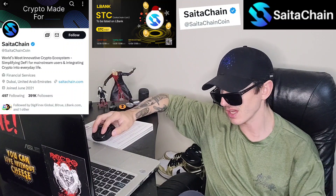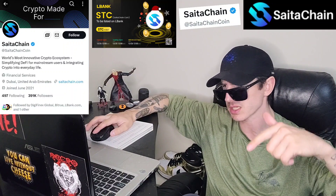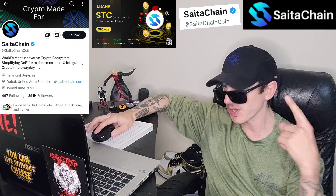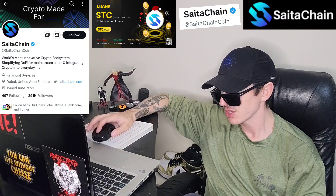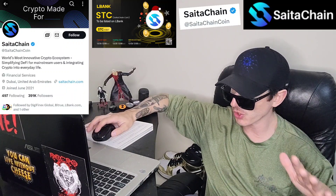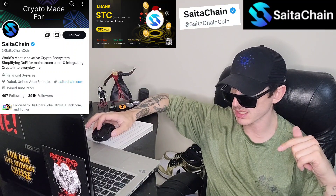There is a ton of referral codes down there in the description box. Have a look at those — best referral codes for the best crypto apps. You can get yourself free money, free rewards, free crypto, things like that, just by using those referral codes and funding your account. Referral codes benefit both of us, so check them out in the description box.